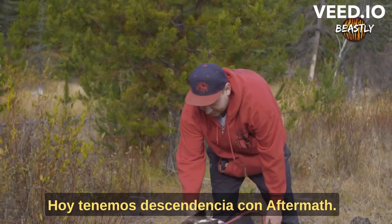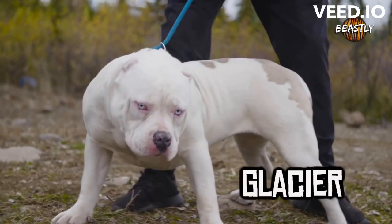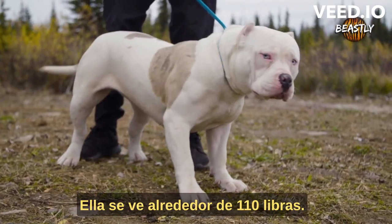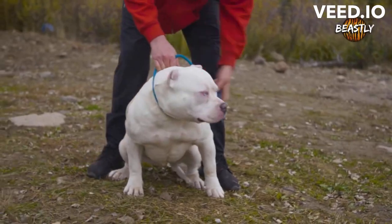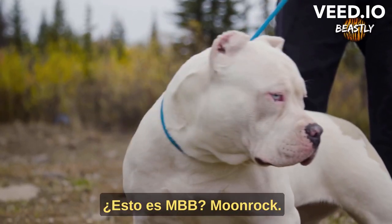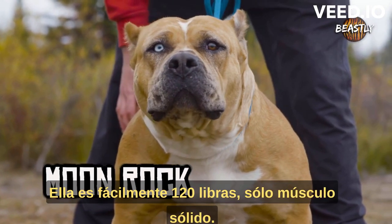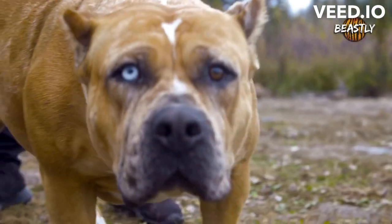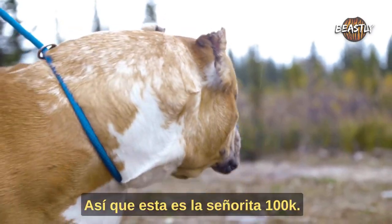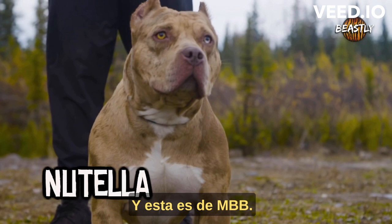Today we have offspring with Aftermath. They're all his daughters, and they're all different colors. This is Glacier — she's an Aftermath daughter, sitting around 110 pounds with glacier blue eyes. This is MBB Moonrock, also an Aftermath daughter. She's a tri-carrier as well, easily 120 pounds and just solid muscle — definitely one of Aftermath's top daughters. And this is Miss 100K, also an Aftermath daughter, and this is MBB's Nutella.